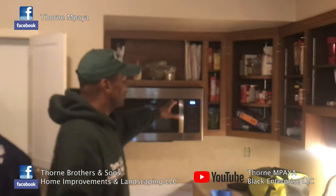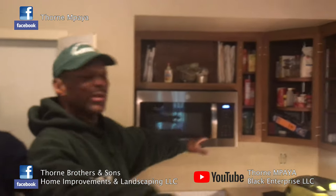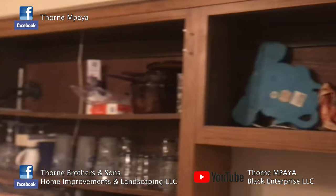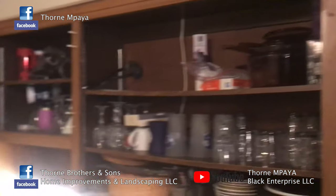As you see, we're here in the kitchen. The homeowner wanted to get this kitchen remodeled and renovated. What we're going to do instead of replacing the cabinets — we removed the doors, and what we're going to do next is prime the cabinets and then paint the cabinets.